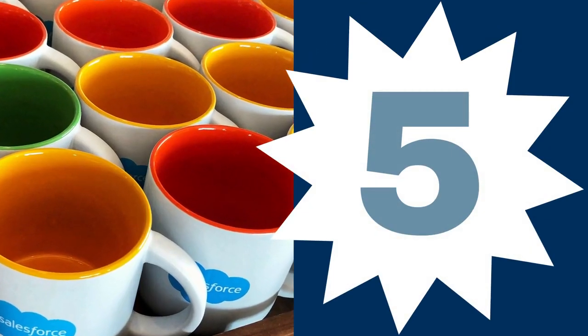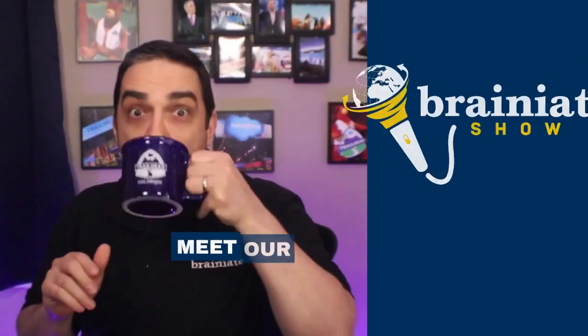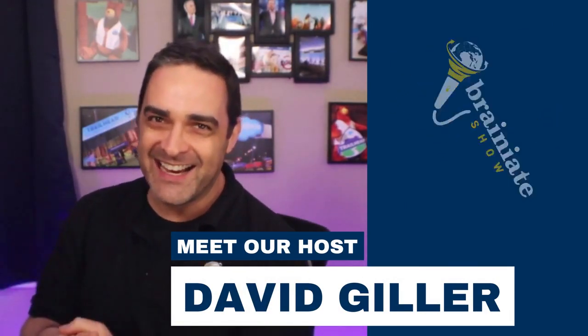Welcome to the Brainiate Show, where we talk about all things Salesforce, sharing the coolest features, solutions, and best practices to turn you into a Salesforce rock star. Here's your host, former attorney turned Salesforce consultant and trainer, David Giller.